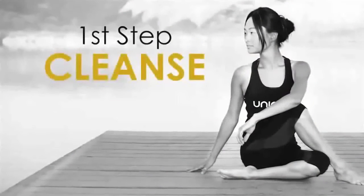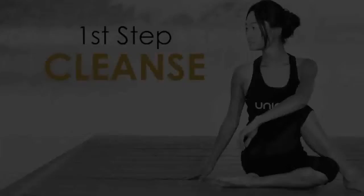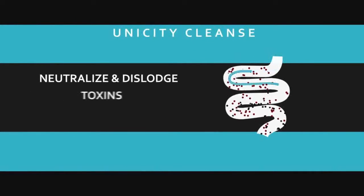Let's start with step one: cleanse. We're going to cleanse with a product called Unicity Cleanse — a 30-day herbal program that is easy and gentle on your system, but extremely effective. Why is cleansing necessary? Because everything that goes in doesn't come out. We need to make sure our insides are clean. If your intestines feed your bloodstream and you've got dirty intestines, you've got dirty blood and all sorts of unexplainable illnesses.